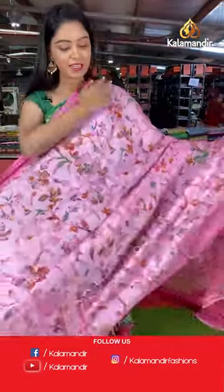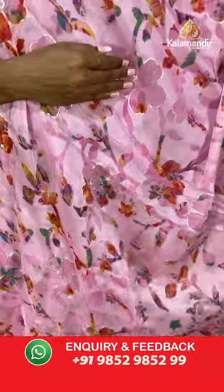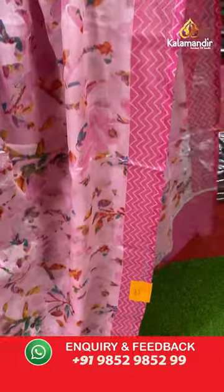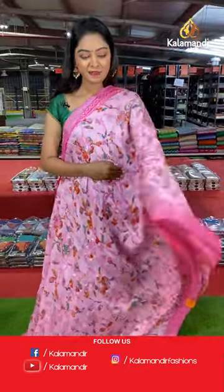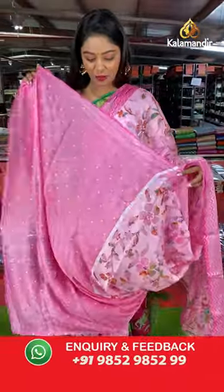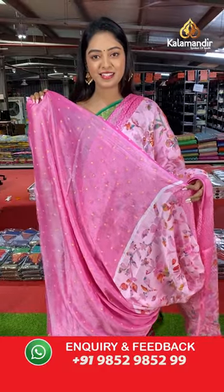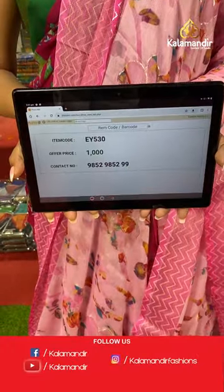Nice baby pink color saree. All over the body has floral design, printed floral design in brasso model. Contrast border in zigzag design with nice pink color combination. Contrast printed pallu in floral design and a beautiful printed blouse in contrast color. Saree code EY530, offer price 1000 rupees.